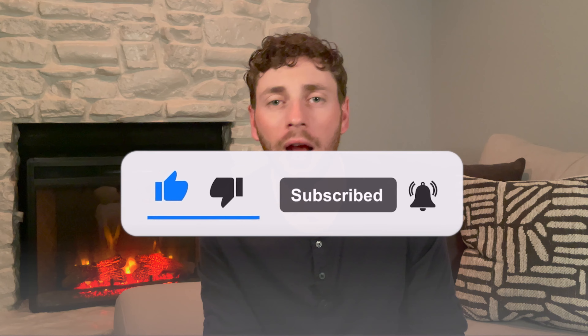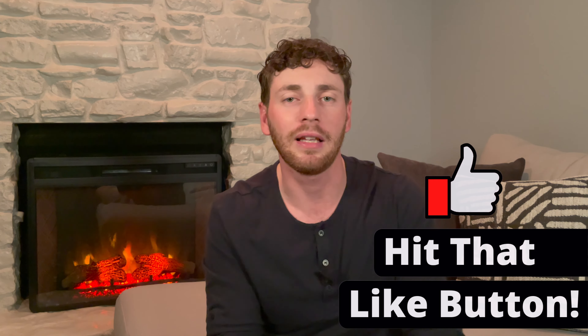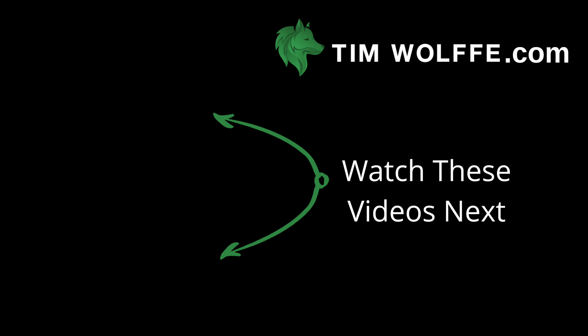Thanks for watching. Go ahead and subscribe if you haven't already — we just passed 500 subscribers, which is awesome. Thank you all for subscribing and watching this video. There are new videos every Monday around noon. If you got anything out of this video and like the content, please hit the like button — it helps out a lot. I'll see you guys next week.